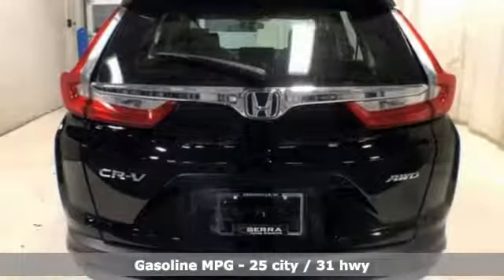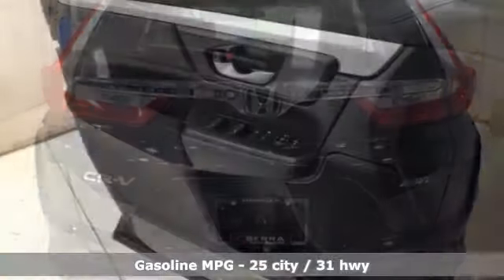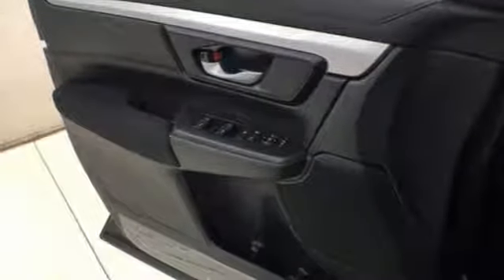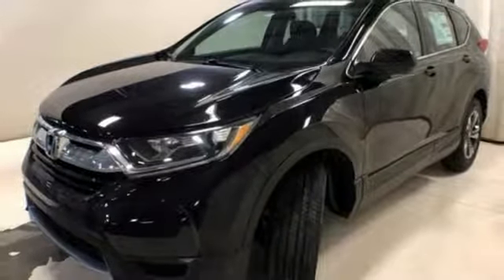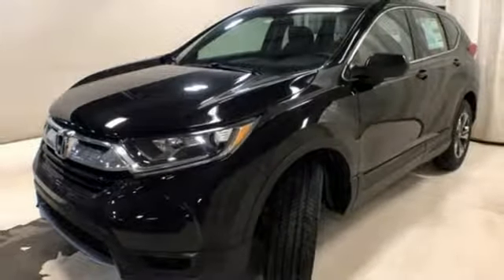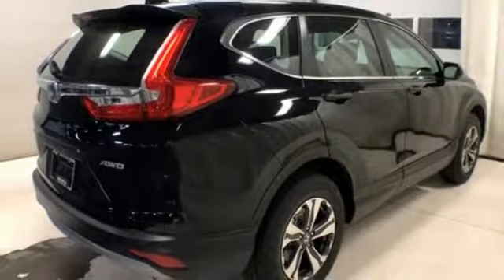It boasts an impressive list of features like these: streaming audio, wireless phone connectivity, manual tilting steering column, power windows, manual telescoping steering column, inline 4-cylinder engine, active grille shutters, gas pressurized shocks, and continuously variable automatic transmission.